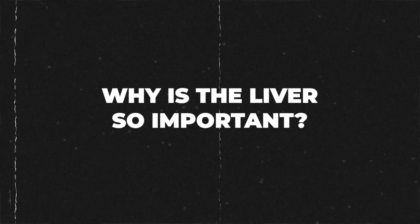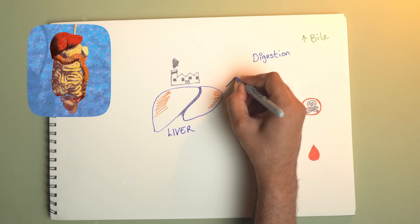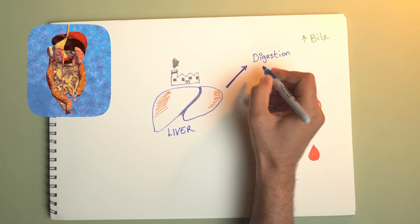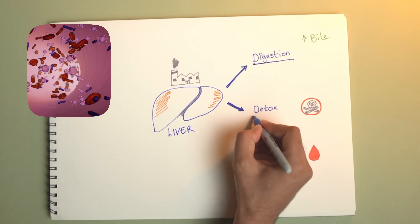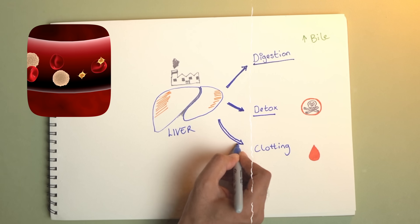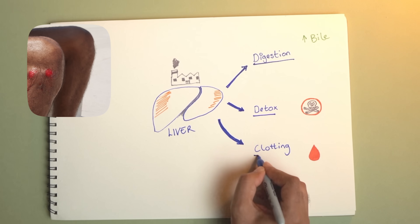I'm a family doctor from London. So why is the liver so important? Well, it's kind of like a giant factory that works hard to keep your body running smoothly. It plays a vital role in digestion by producing something called bile that helps break down fat and helps you absorb nutrients. It also helps with detoxing your body by cleaning all the toxins out, keeping you nice and healthy. And lastly, your liver plays an important role in producing blood clotting proteins, which helps stop bleeding if you cut yourself or injure yourself.